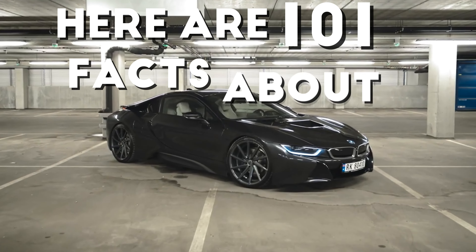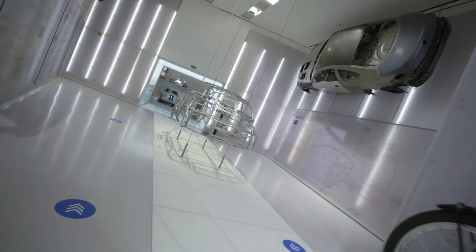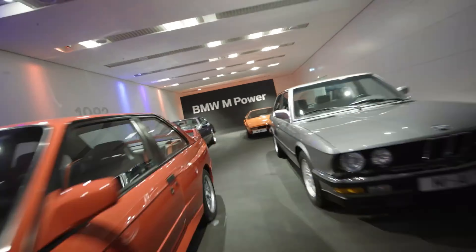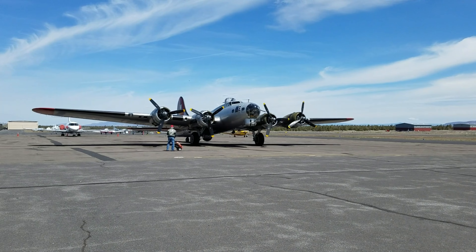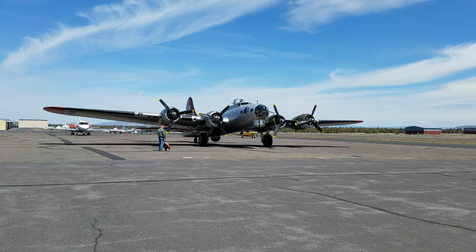Here are 101 facts about BMW that you probably didn't know. BMW stands for Bayerischen Motor Werke, which translates to Bavarian Motor Works in English. The iconic BMW logo actually represents a spinning airplane propeller against a blue sky, symbolizing the brand's origins as an aircraft engine manufacturer.